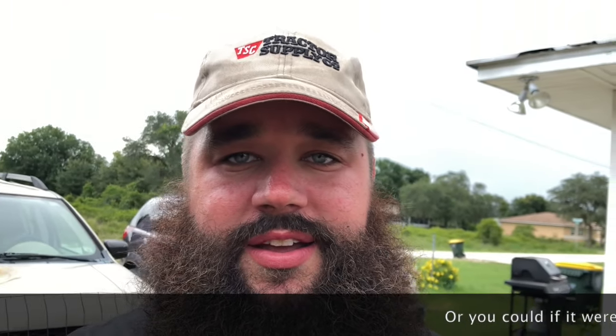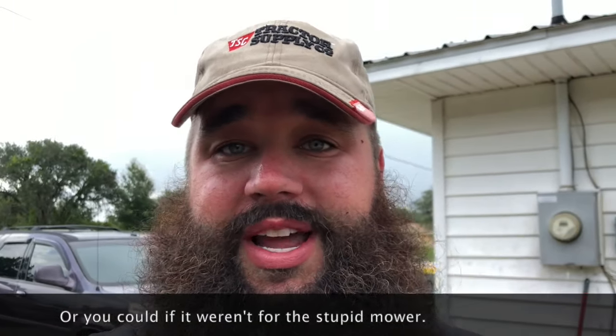Hey everyone, this is Haas. As you might be able to hear the thunder, it's about the storm, so I've got to try to get this part of the video done really quick.